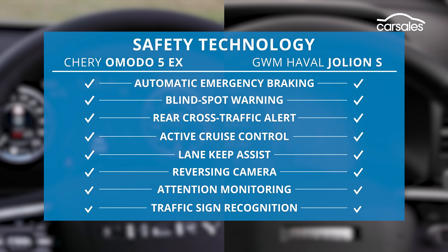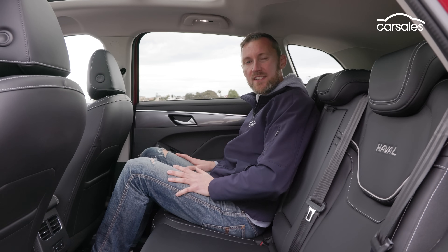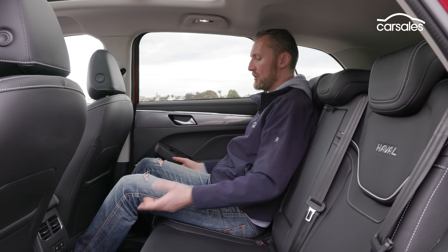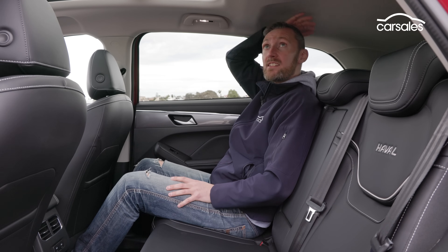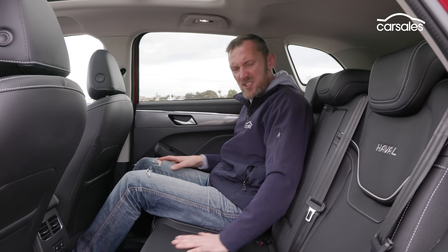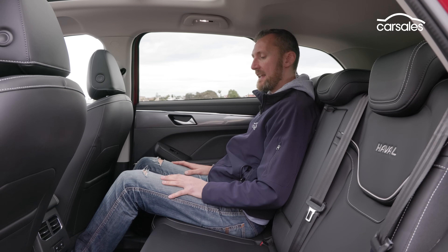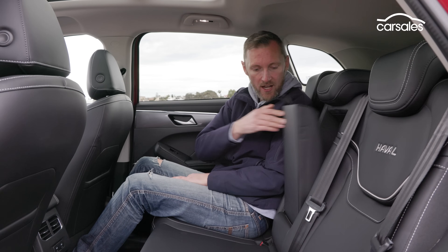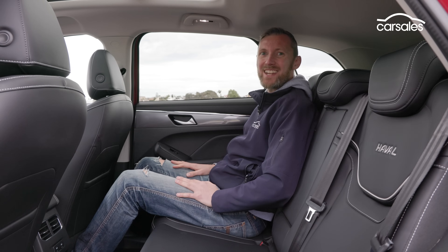Both cars have recent five-star ANCAP safety ratings and plenty of semi-autonomous driving aids, plus seven airbags covering the front and rear seats, including a central front airbag. The Jolion is just over seven centimetres longer than the Omoda, and so it offers better rear legroom — heaps of leg and knee room back there, with feet going comfortably under the seats and headroom not too bad either thanks to little scallops in the ceiling. The rear bench is a bit flat and fairly firm, with twin USB-A ports, twin vents, a fold-out armrest with cup holders, plus twin ISOFIX and triple top-tether points for baby seats.